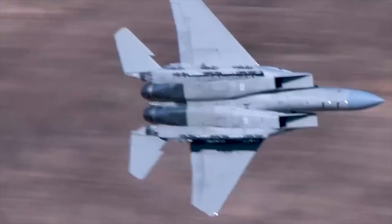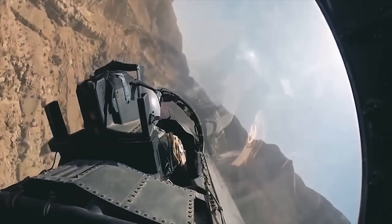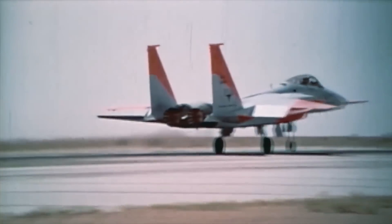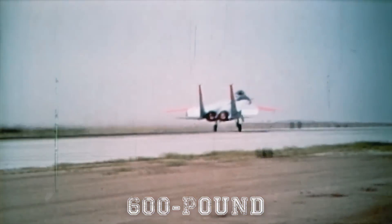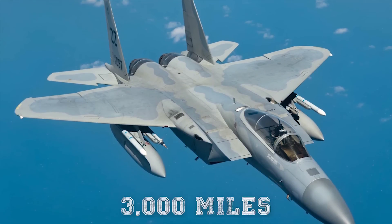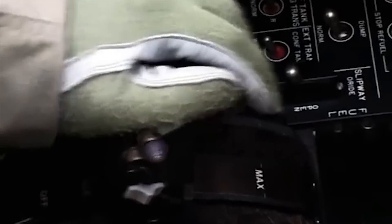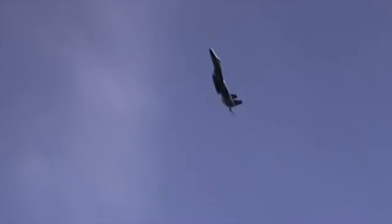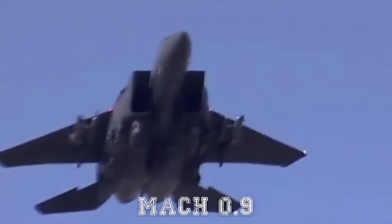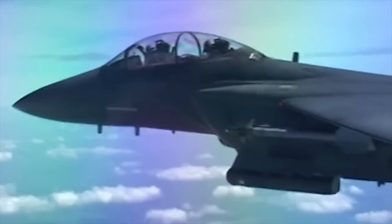But the F-15 Eagle didn't just offer speed and firepower — it was also purpose-built for long-haul missions, as it could carry three 600-gallon external fuel tanks that gave it a range of 3,000 miles with no aerial refueling needed. This incredible range, coupled with the F-15's ability to cruise without afterburners at Mach 0.9, meant that the F-15 could nearly traverse the world at a moment's notice.